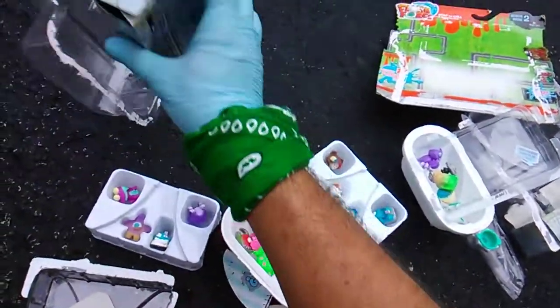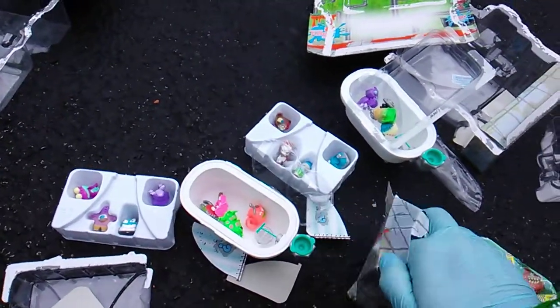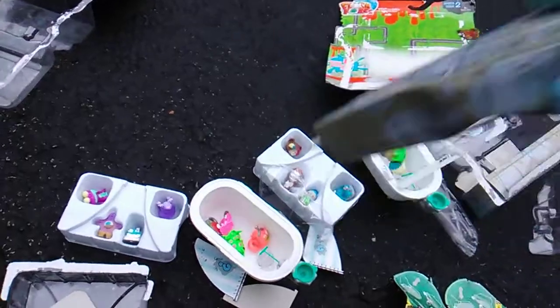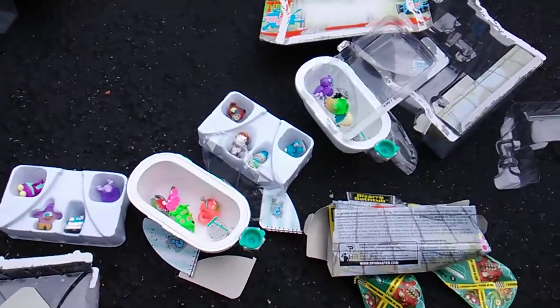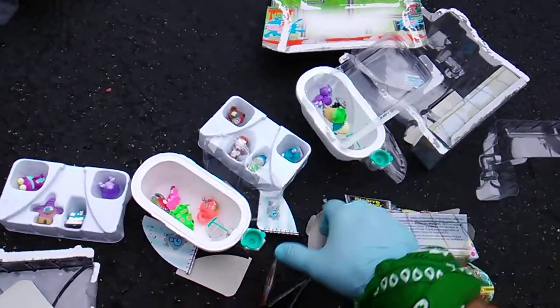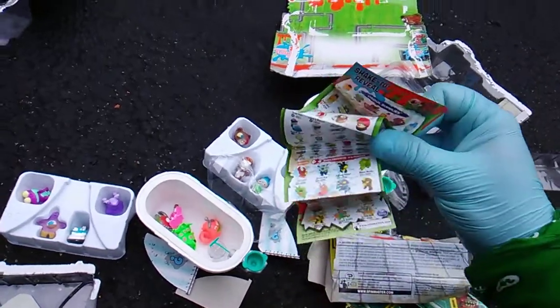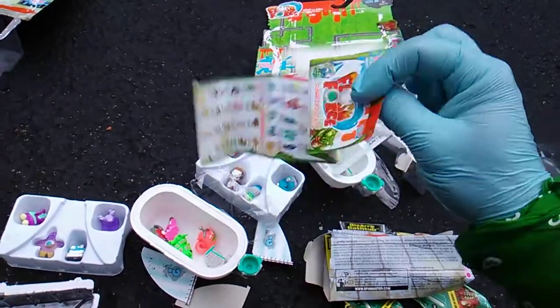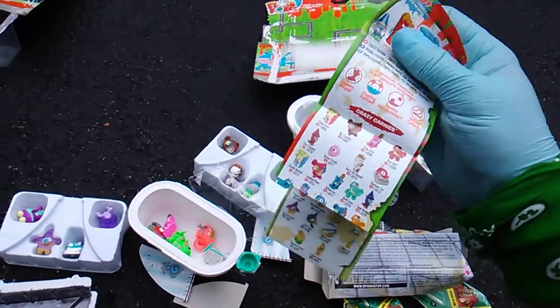My battery might die, the world might die, but we're gonna see if we can pull some official Spin Master Flush Force names real quick. Let's do it. Gassy school supplies — let's start with the bumper car.